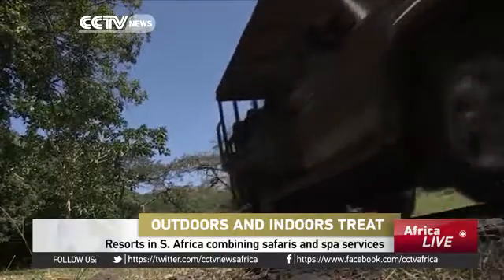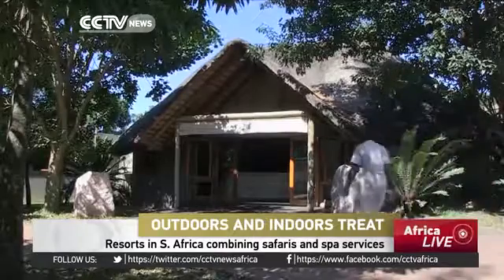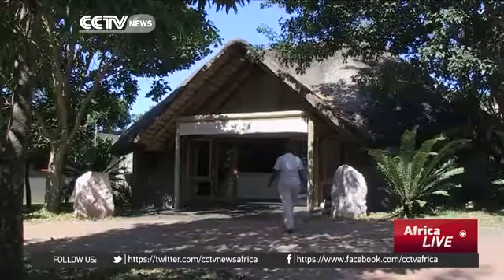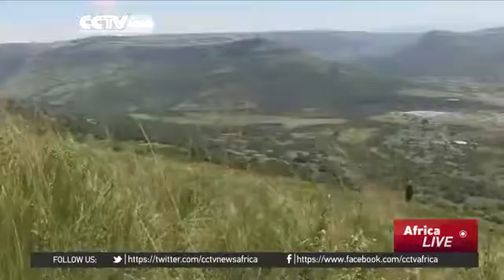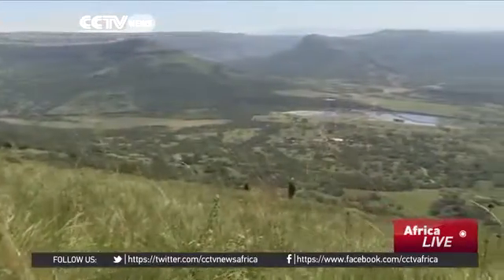In the last few years, a new niche has evolved in the South Africa tourism sector: safari spa holidays. These blend two of the most popular luxury tourism activities.